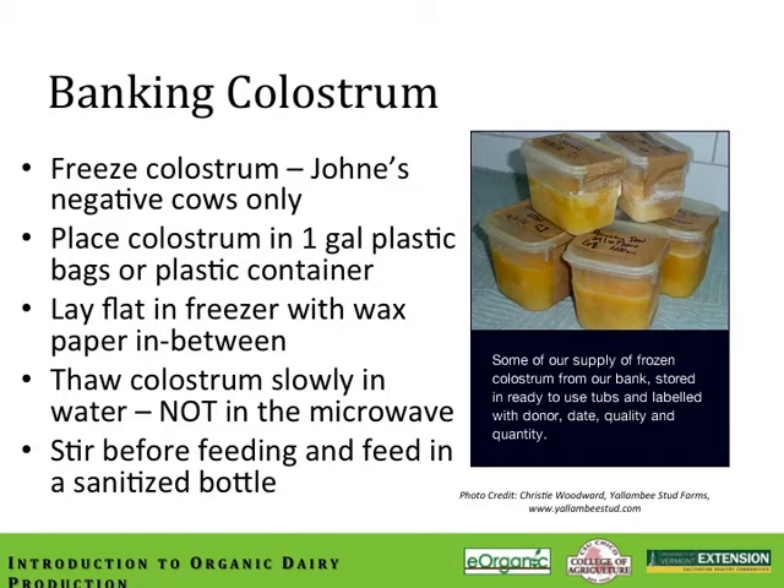One way to ensure that you have enough colostrum on hand from Johne's-negative cows is to bank it. You can freeze colostrum effectively — place it in a one-gallon plastic bag or container, lay flat in the freezer with wax paper in between, and label it with a date and the cow identification number. When it's time, thaw the colostrum slowly in water. Never use the microwave — it will destroy the essential proteins needed for passive immunization. Stir before feeding it, and feed it in a very sanitized bottle so you're not transmitting other diseases in the process.